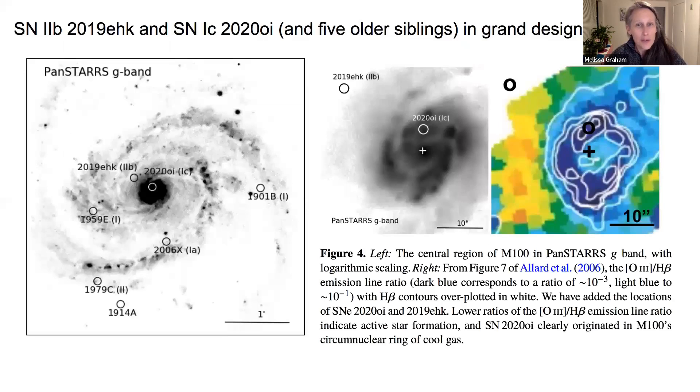The paper takes a close look at each of our supernova siblings and the properties of their host galaxies. For example, type 2b supernova 2019EHK and type 1c supernova 2020OI, which have five known older siblings, occurred near the center of the very photogenic grand design spiral Messier 100. At right, we show a map from Allard et al. 2006, which is based on spectral emission lines and essentially maps out the regions of star formation in dark blue. Of the two siblings, it is the type 1c 2020OI that is associated with star formation, and thus with a more massive progenitor star, as expected for its type.